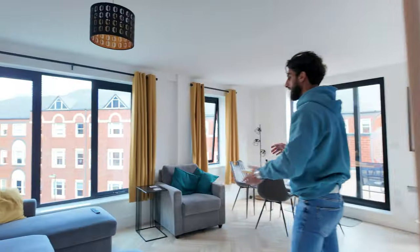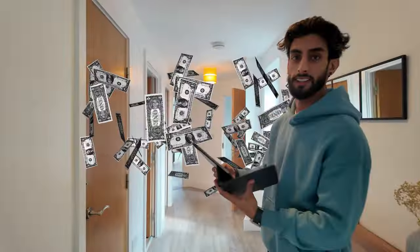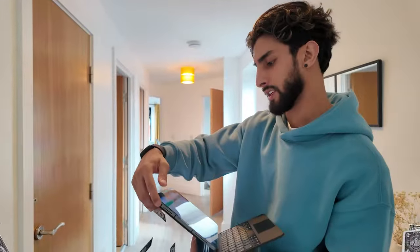Right guys, I'm just going to show you a tour of a two-bedroom apartment in Birmingham City Centre. So first of all, what are the figures — how much money does this property normally generate?